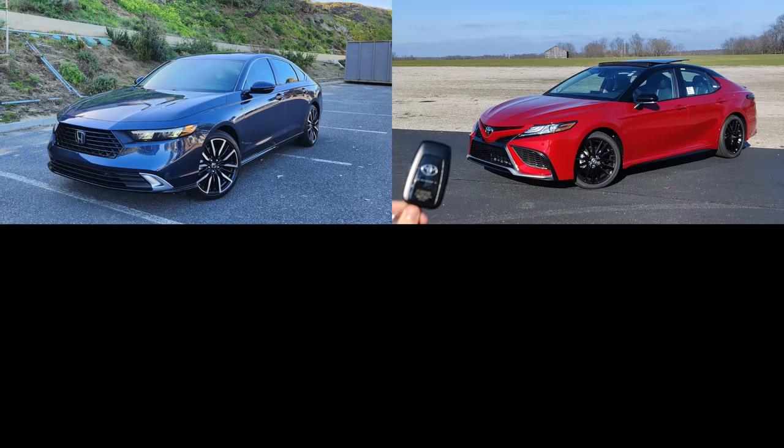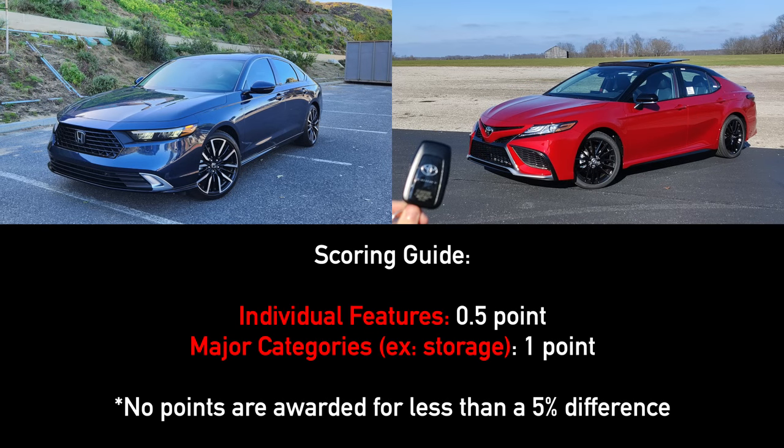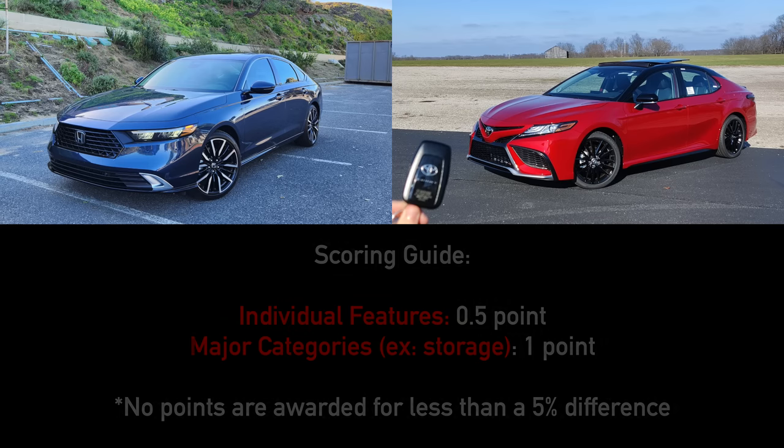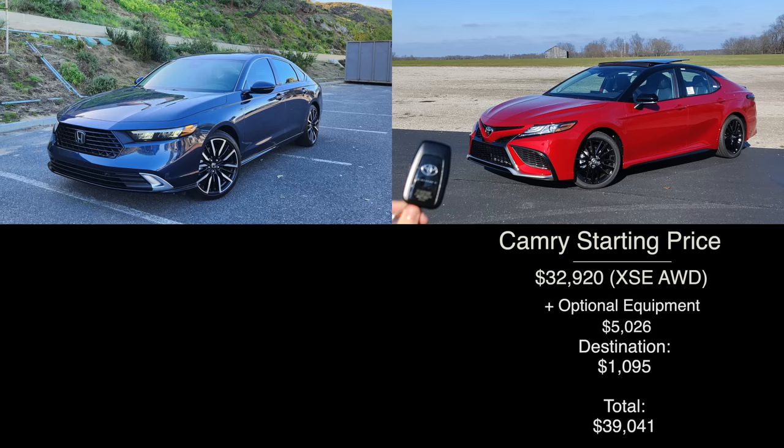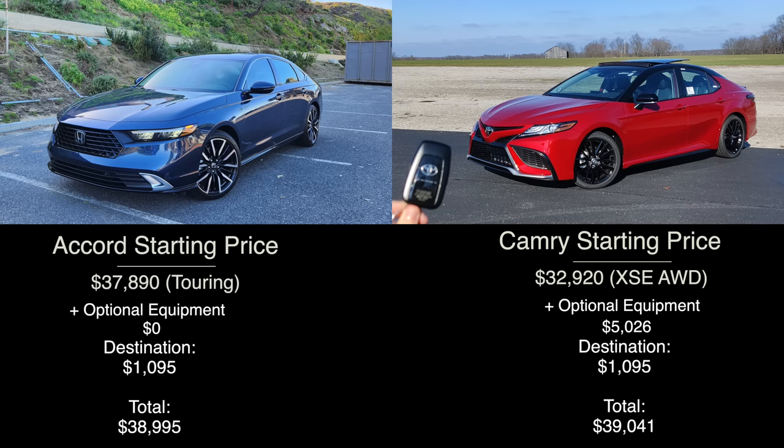Let's start off by quickly mentioning the pricing and equipment. Today we have fully loaded examples of both models. For the Camry that is the XSE — with the options required for feature parity with the Accord, the total rings in at $39,041. For the all-new Accord, we have the Touring trim level. It starts out more expensive but Honda doesn't offer any option packages, so the grand total is slightly less at $38,995. So with a price difference of only $46, let's get into the comparison.